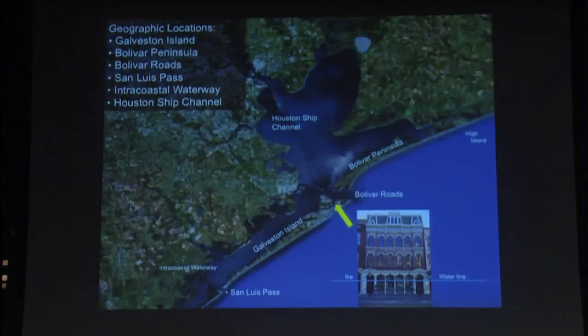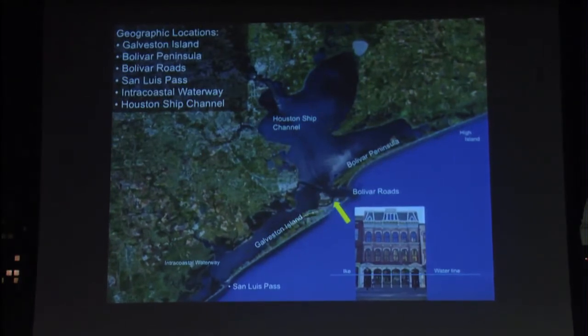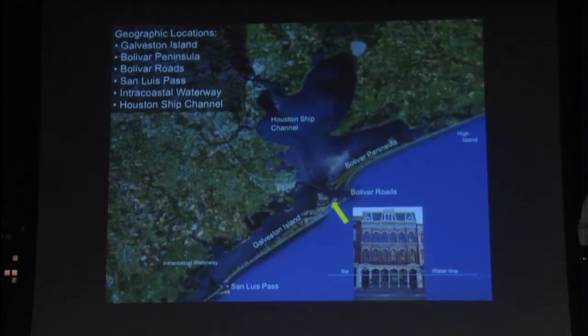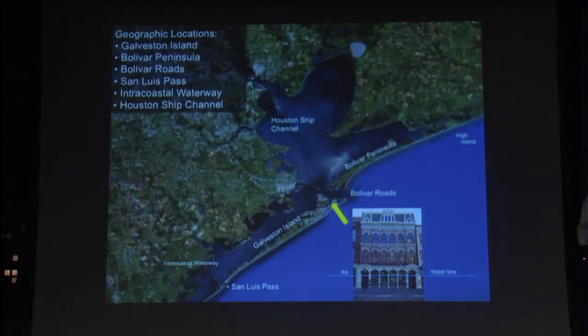Let me lay the land a little bit here. This is Galveston Island. Many have the Bolivar Peninsula. Bolivar Roads is how we get up the Houston Ship Channel, and the small San Luis Pass. We have about two million people at risk.